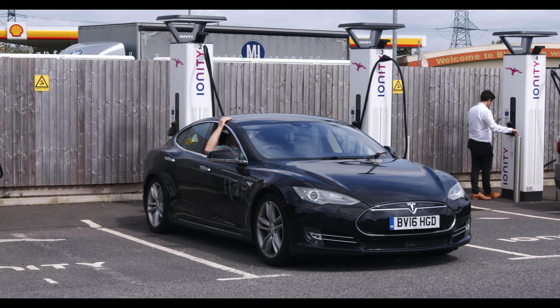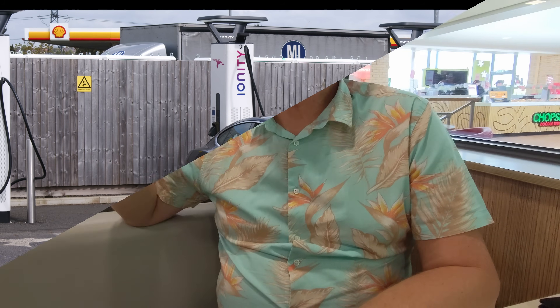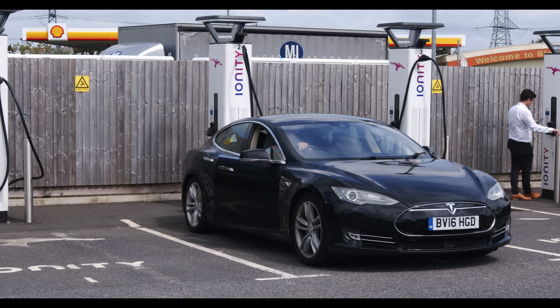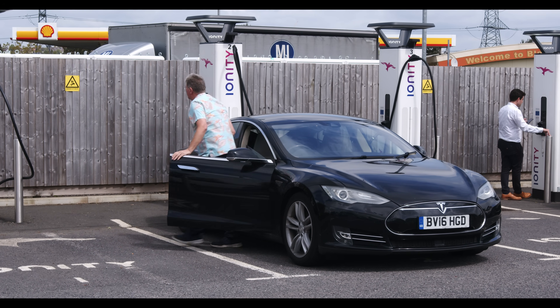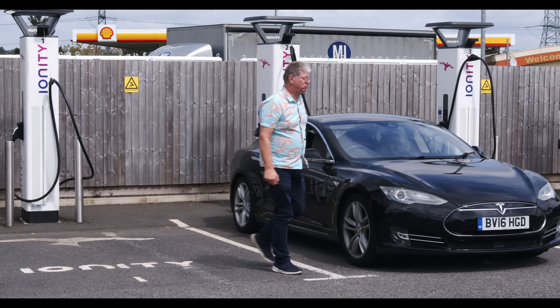If you're always standing around, pacing up and down, sitting drinking coffee, fed up, waiting for your EV to finish charging, you're charging totally wrong. Stop doing it wrong. Dave Takes It On will show you how to dramatically reduce your charging time and get you to your destination much, much quicker.